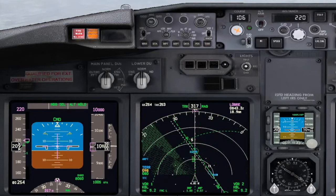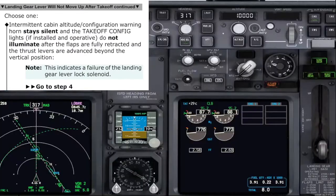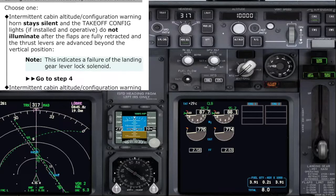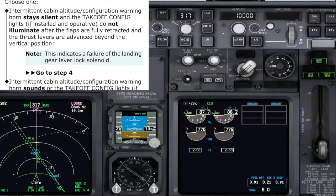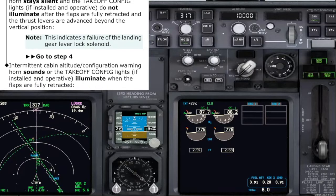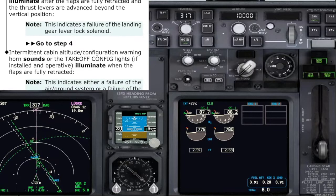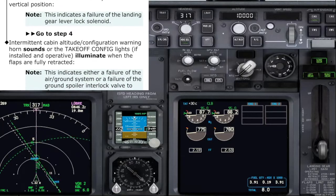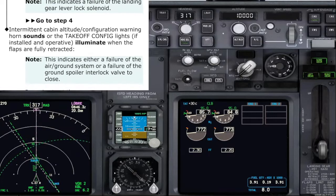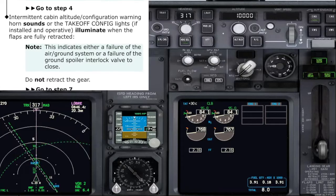Speed 220 not set. Checked. Flaps up. Continue the checklist. Choose one — intermittent cabin altitude configuration warning horn stays silent: not the case, I agree. Intermittent cabin altitude configuration warning horn sounds, or the takeoff configuration light, if installed and operated, illuminates when the flaps are fully retracted. Note: this indicates either a failure of the air ground system or a failure of the ground spoiler interlock valve to close. That is our case. Do you agree? I agree.